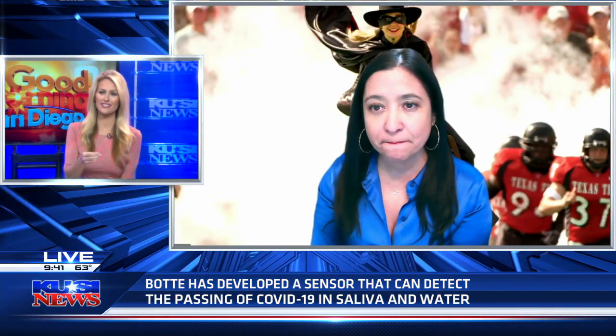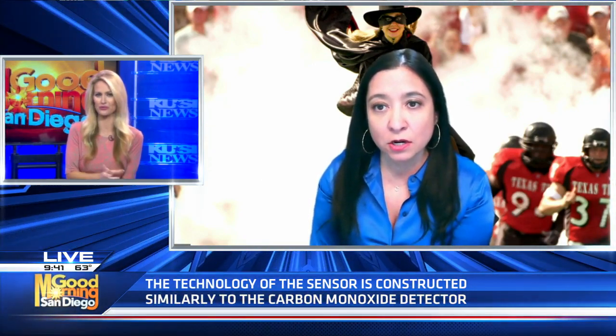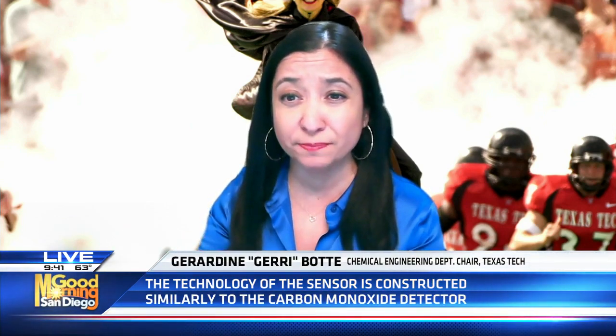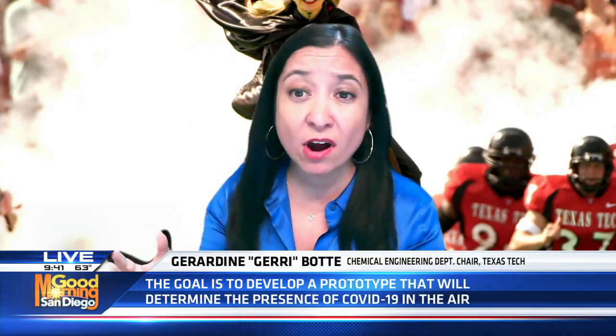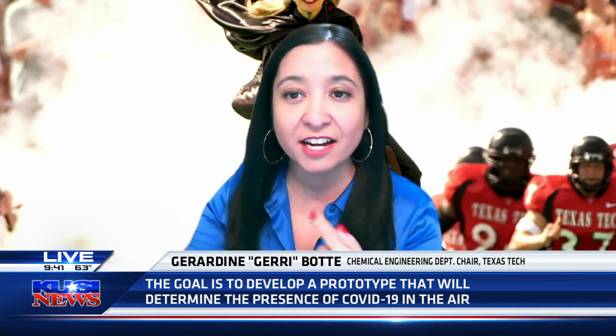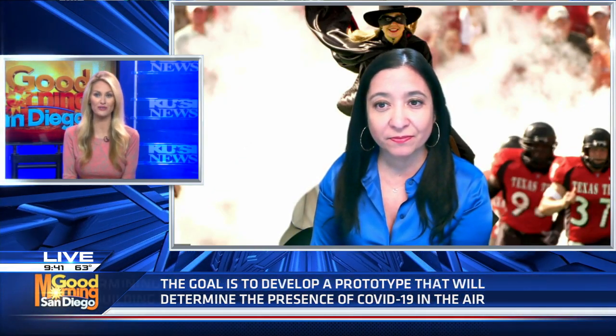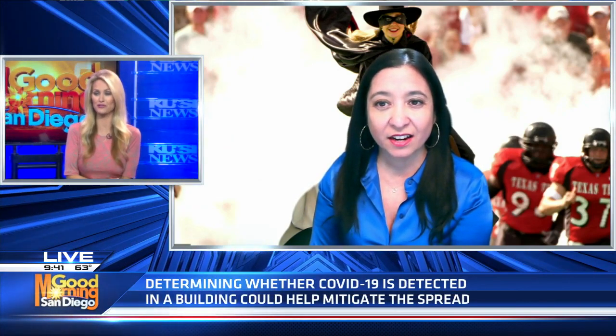Would it be something that needed to be changed out? How long do you think one of these monitors could last in a room? This is part of the evaluation. Ideally, we want to make it as close as possible to today's carbon monoxide detector sensors. Once you detect a possibility of virus in the room, there will have to be some disinfection. The beauty of our system is that it should be able to auto-diagnose itself because of the way the technology works.